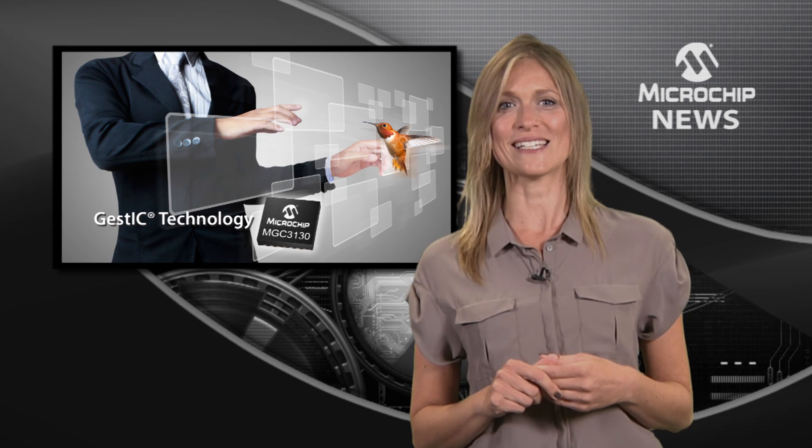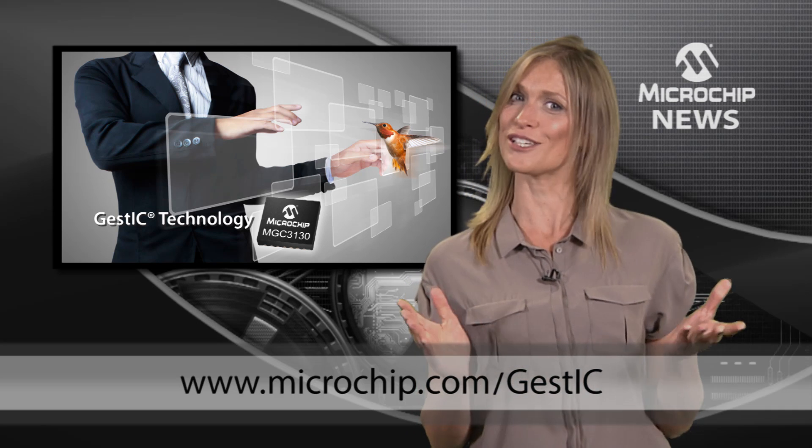To see how easy it is to add a touchless interface to your design, just go to the website below.